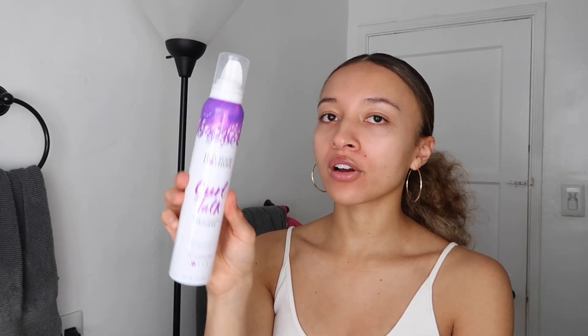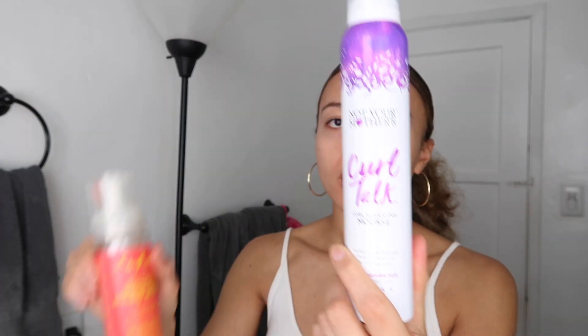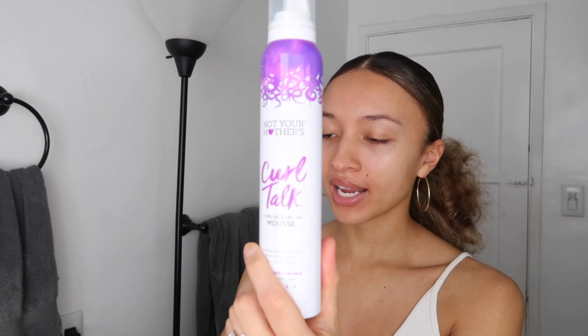Another favorite of mine that you guys have seen me use is Not Your Mother's Curl Talk Curl Activating Mousse. This is just amazing, but I will say you can't use that much. It has a lot more hold than the Shea Moisture one, which is very lightweight. Do not use too much unless you like your hair to be crunchy — and not necessarily crunchy in the best way. Just kind of experiment with this; you might not get it right on the first try, but don't lose hope. This is a really, really good product. It works for all curl types technically, and it works great for my hair type.